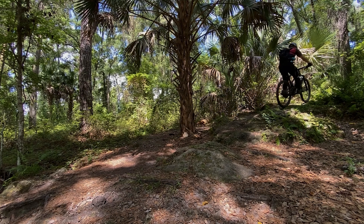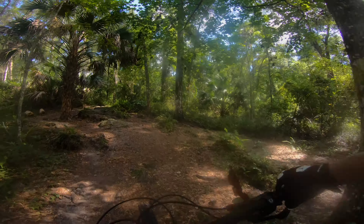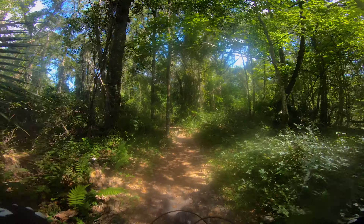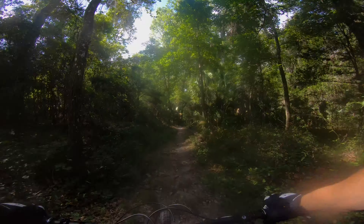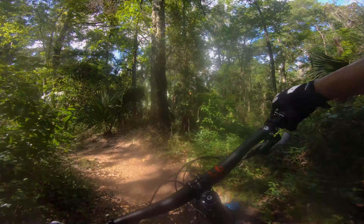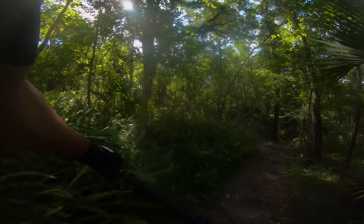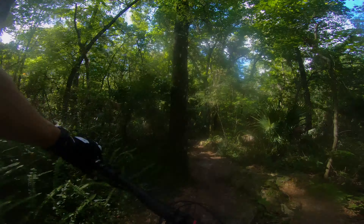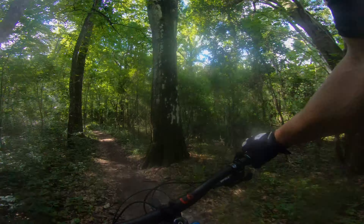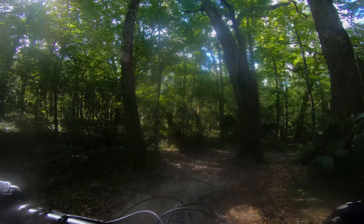Final thoughts: Santa Cruz really hit this one out of the park with the Tallboy. It's a really great, super capable bike. The only thing that holds it back from being a do-it-all bike is the 130mm of travel up front and 120mm in the rear. But honestly, I think most riders would be more than comfortable on this bike for most every trail they ride. We see guys bombing down mountains on massive-travel bikes, but most of us don't do that. This bike should not be disqualified simply because it doesn't have 160 or 170mm of travel.